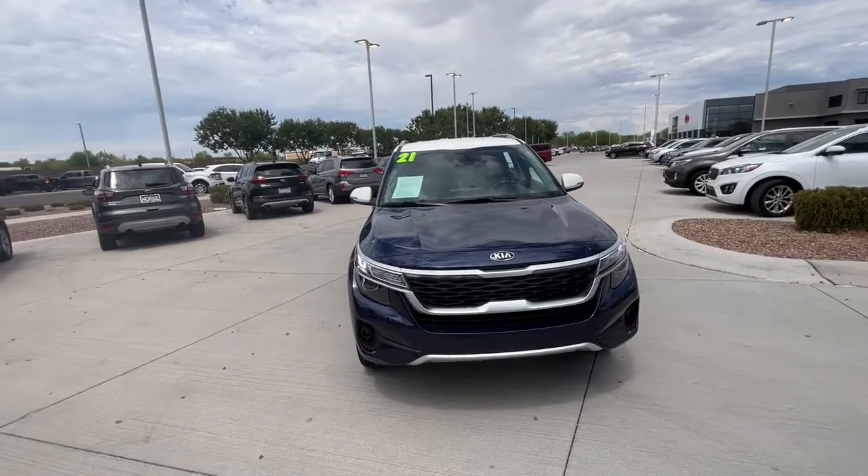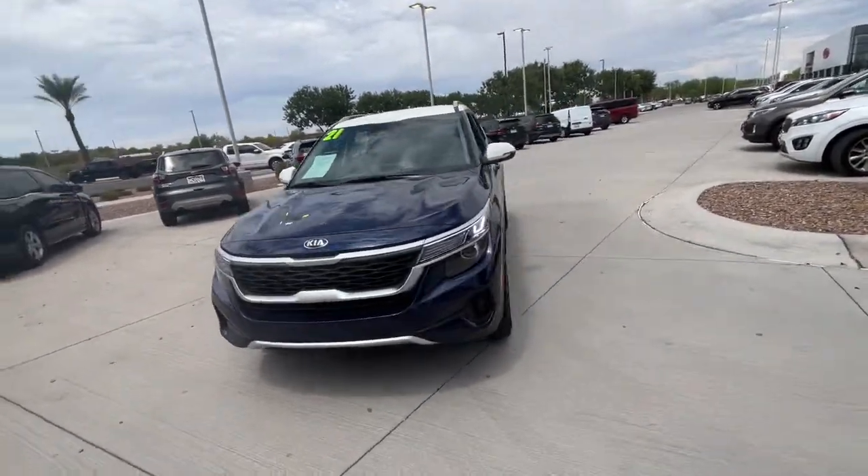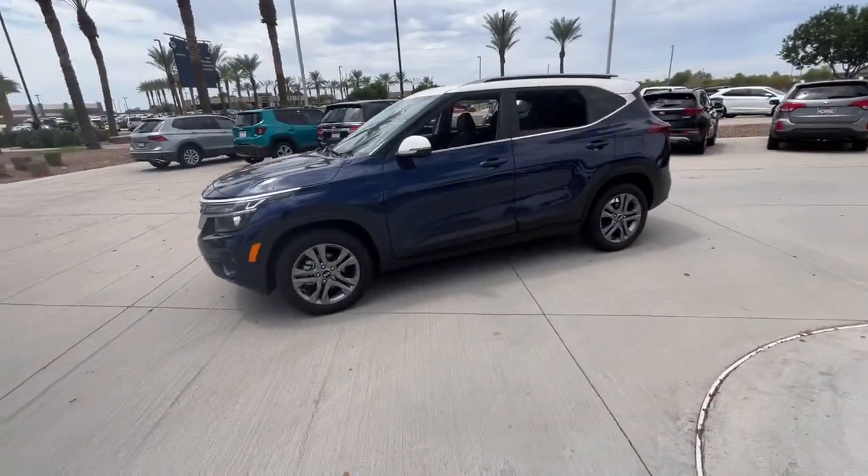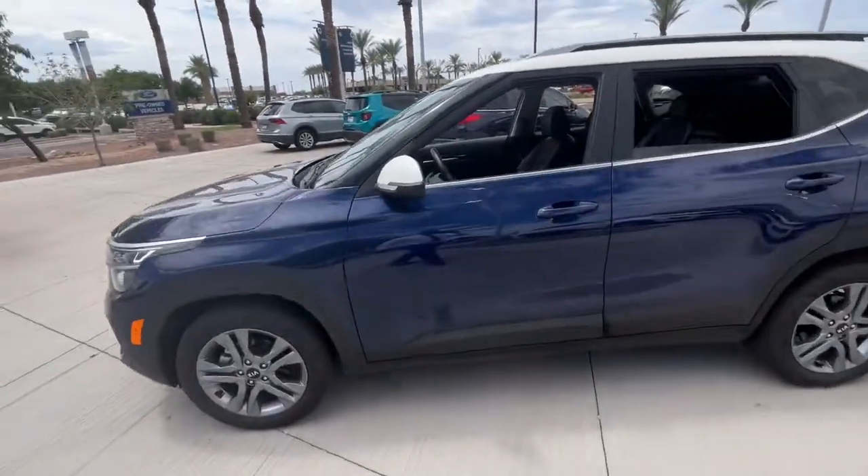Looking for your dream car? It could be the 2021 Kia Seltos. With less than 10,000 miles on the odometer, this vehicle stands out from the rest.